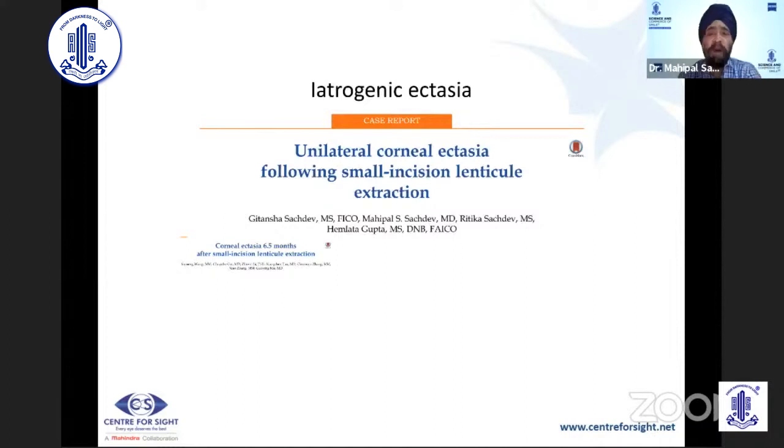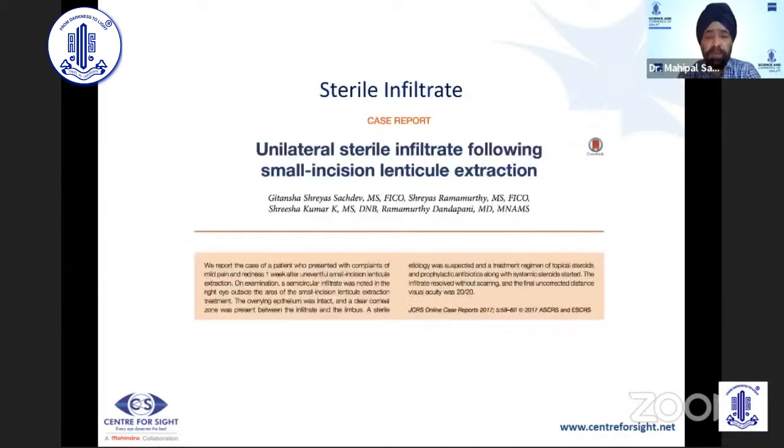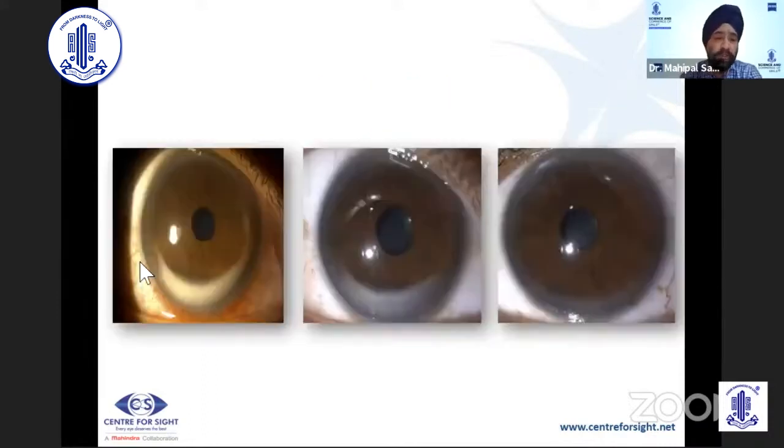Only one eye had a unilateral ectasia. This case has been reported out of Eye Foundation, and I wish to thank Gitan Shah for this. This is a unilateral sterile infiltrate seen following small incision lenticule extraction. You can get this kind of picture, which is sterile. Obviously, you have to differentiate between an infective and a sterile infiltrate. This has also been reported as a case in a LASIK webinar — it is a sterile inflammation that just responded with steroids.